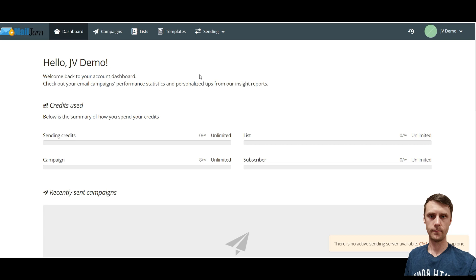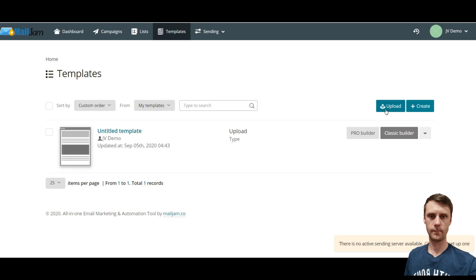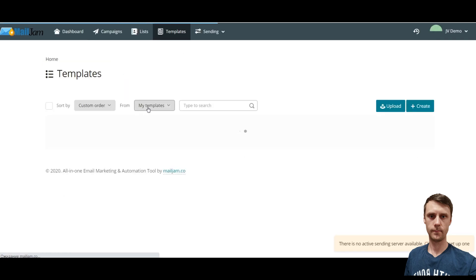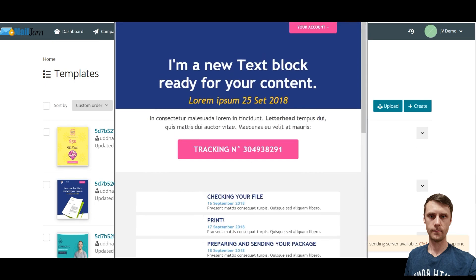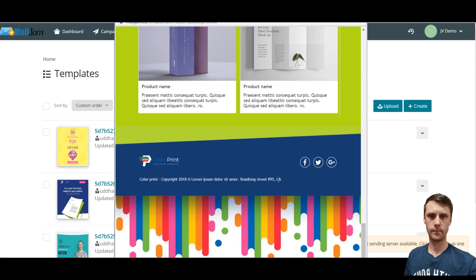Now I'm inside the members area — it's the dashboard. In the sending section you can customize everything you need, like sending servers, sending identity, tracking domains, and email verification servers. You can also use templates — you can create your own one using ProBuilder, or you can use some pre-made templates. For example, you can have a look at this one and customize it to send such emails.